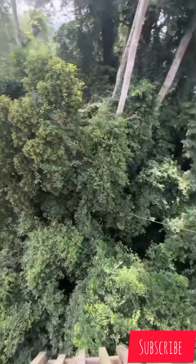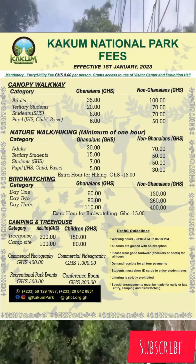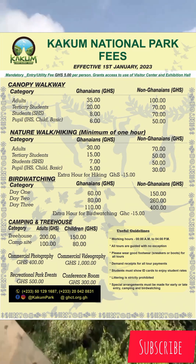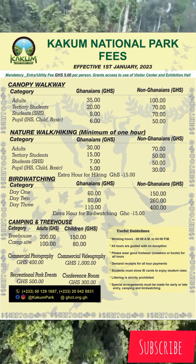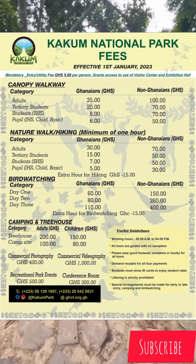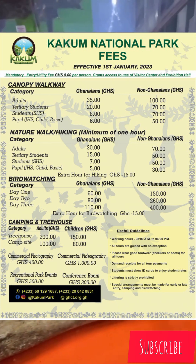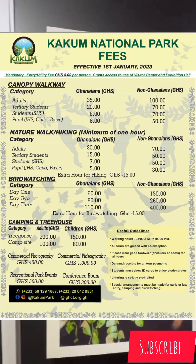If you're a student, you must be in possession of your student ID card. Early entry or late entry special arrangements can be made. The mandatory entry or utility fee is 5 cedis per head, which grants access to use the visitor center and exhibition hall. Kakum National Park is located in the coastal environment of the Central Region and covers an area of 375 square kilometers.